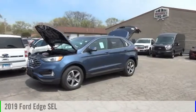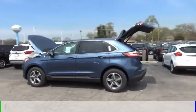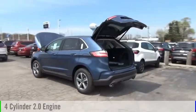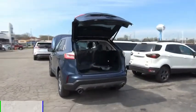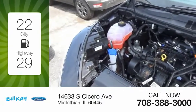Stop by and take a look at the 2019 Edge. This vehicle is powered by a front-wheel drive, four-cylinder, 2.0-liter engine. Great fuel efficiency saves you money by requiring fewer trips to the gas station.